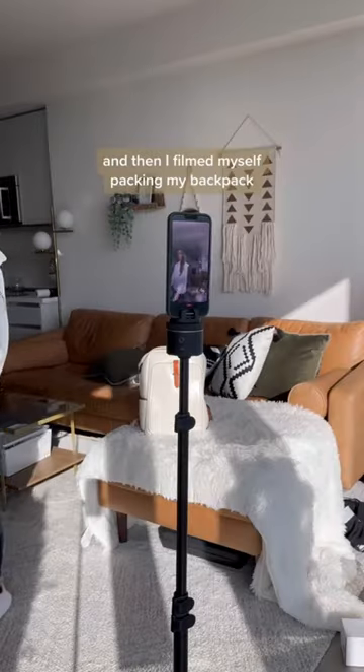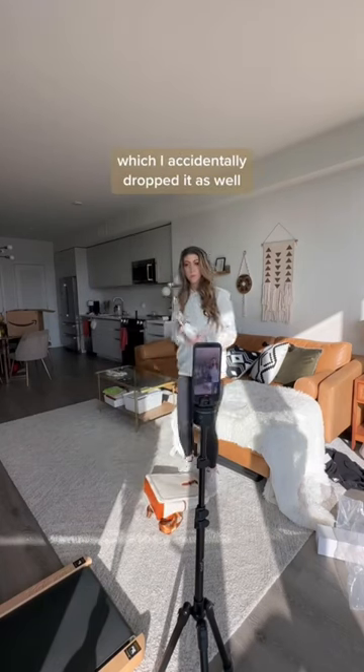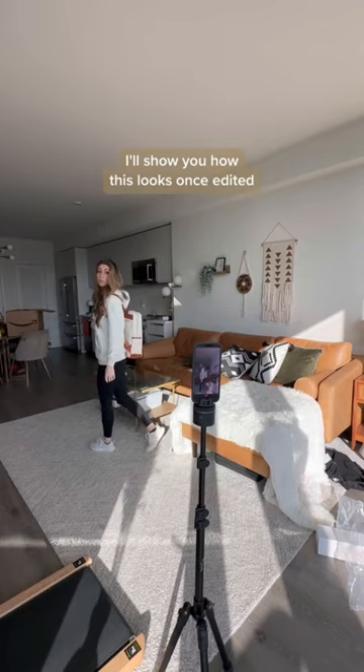Then I filmed myself marking stuff off my to-do list, and then filmed myself packing my backpack because I did have lunch plans — which I accidentally dropped. In the next video I'll show you how this all looks once edited.